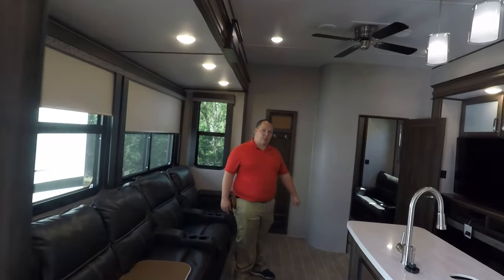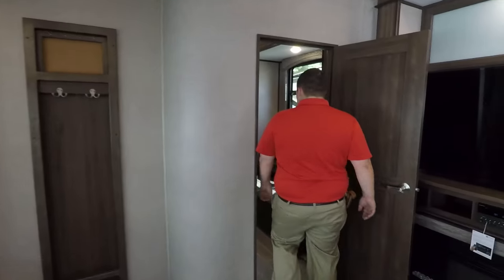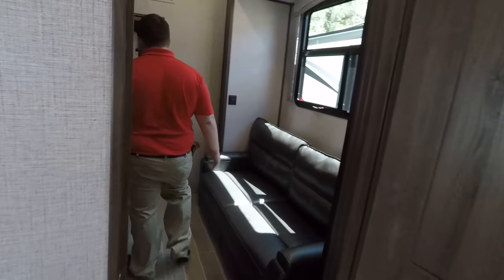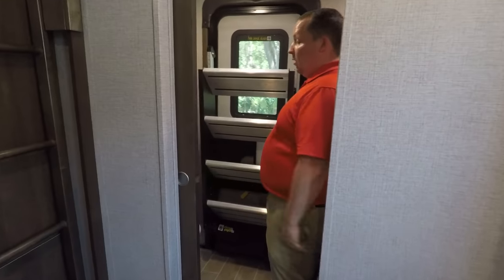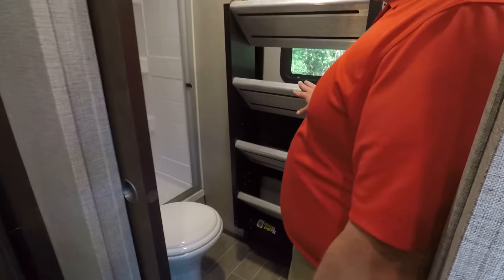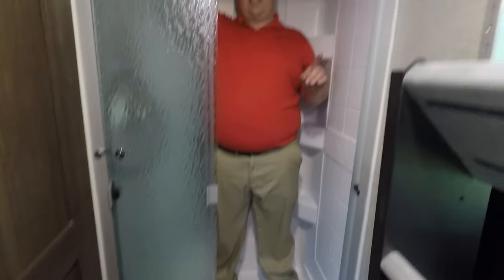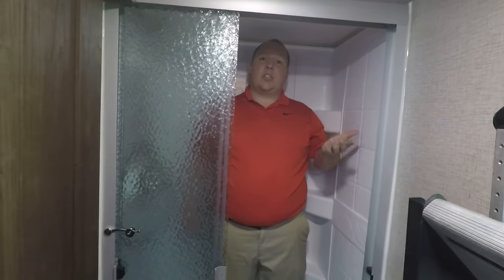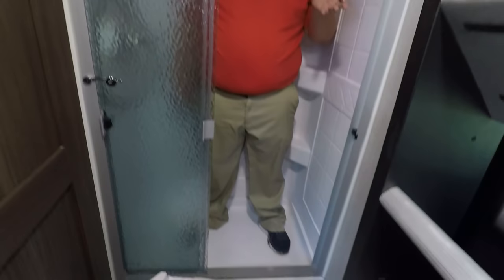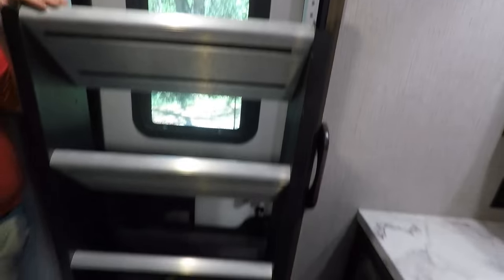I didn't go in the bunk room yet — let's get started back here. Because this has two bathrooms — time for the toilet test! Look at this nice shower in the back. This is the first time I've almost been too tall for a shower. It's a small shower back here because it's the kids' bathroom. Look at that sink over there. Here's the door that leads to the outside.